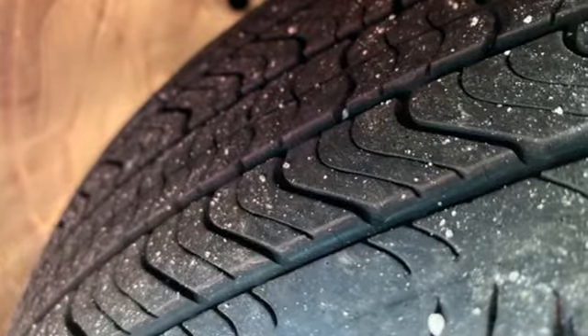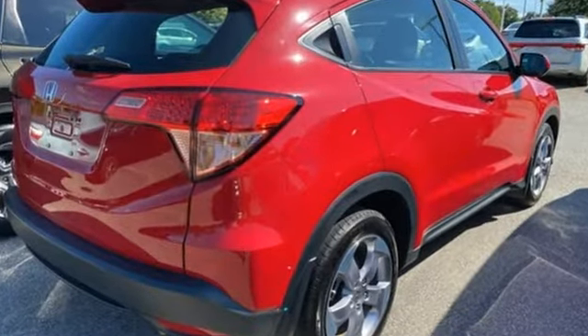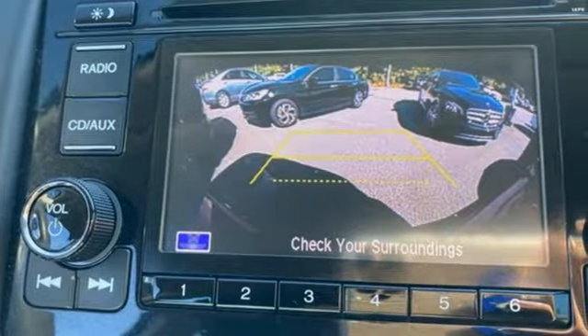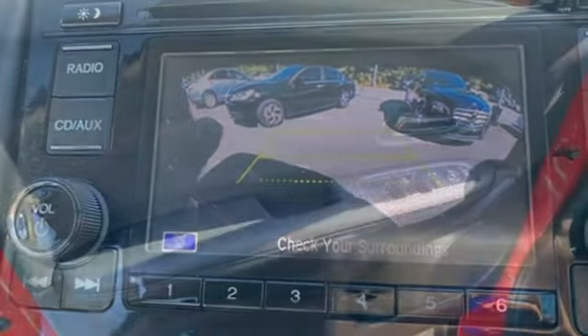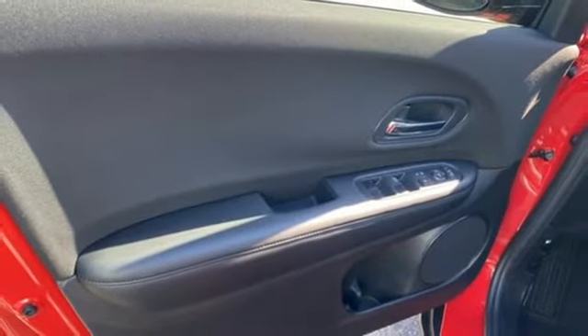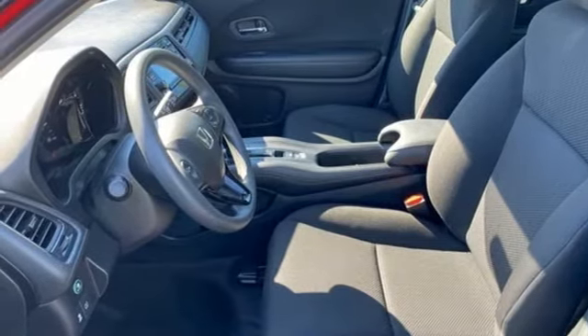In-line 4-cylinder engine, air conditioning, Bluetooth wireless audio streaming, manual tilting steering column, Bluetooth hands-free link, external memory control, aluminum wheels, USB port, and continuously variable automatic transmission. Experience it for yourself today.